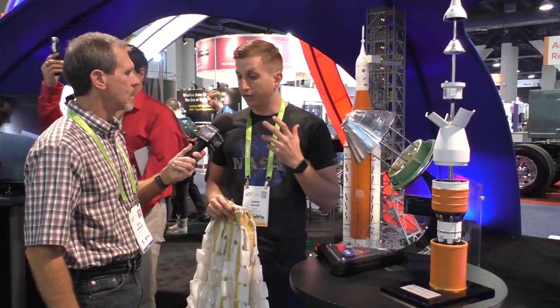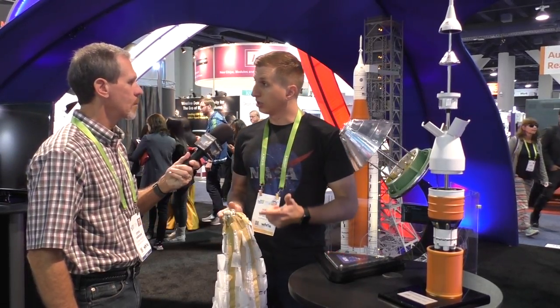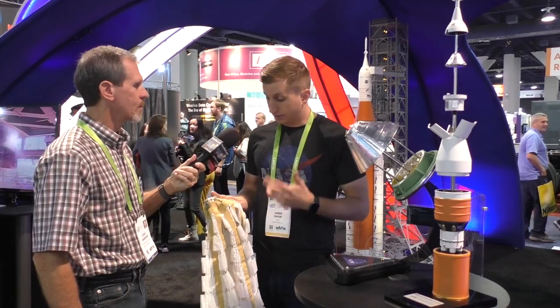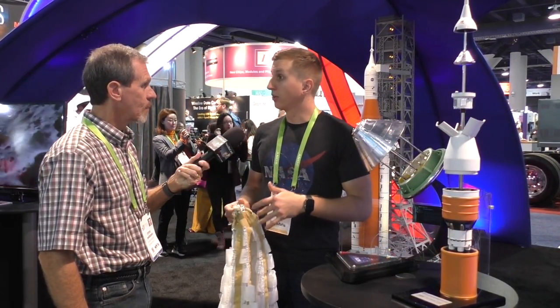We've gone through about 17 development tests where we test the parachutes. We go out to Yuma, Arizona, toss out a small-scale capsule of Orion out of the back of a C-17, and run through the entire parachute sequence. We gather lots of video data and telemetry based on the speed, altitude, and attitude of the vehicle to learn about what we need to change. We change the parachutes through each one of those tests to make them better.